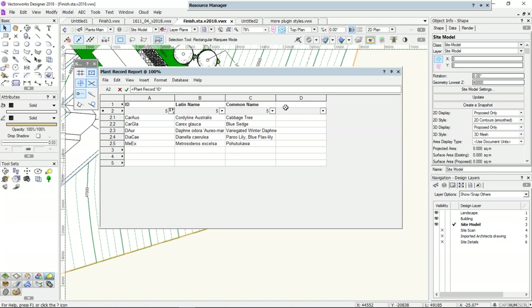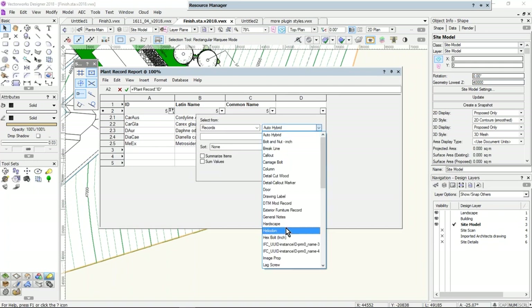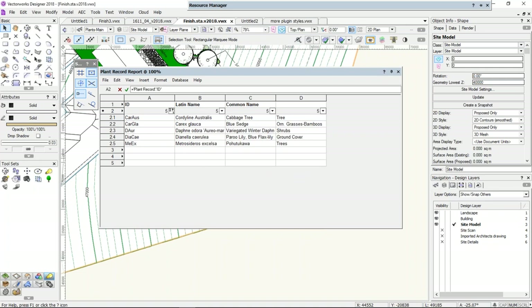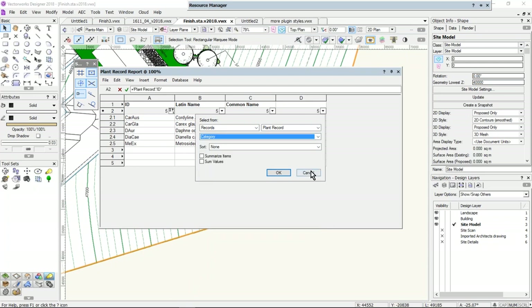I forgot to put in the category — that's a shame. What I can do now is click here and select records from plants, press the letter P to jump down to plant record, and choose category. It's that easy to add extra information. Someone told me that what they used to do was print out a report with all the records on a wide piece of paper and hunt for a code. You don't have to do that now — you can just click here and choose the information you want.